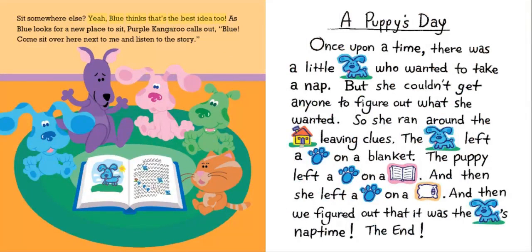Yeah, Blue thinks that's the best idea too. As Blue looks for a new place to sit, Purple Kangaroo calls out, "Blue, come sit over here next to me and listen to the story."